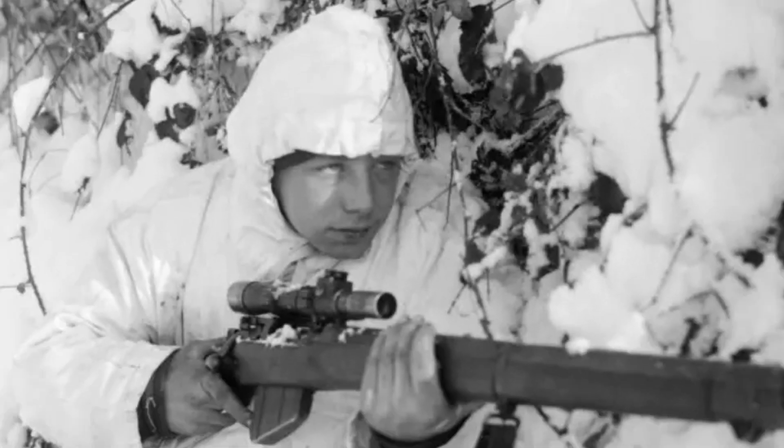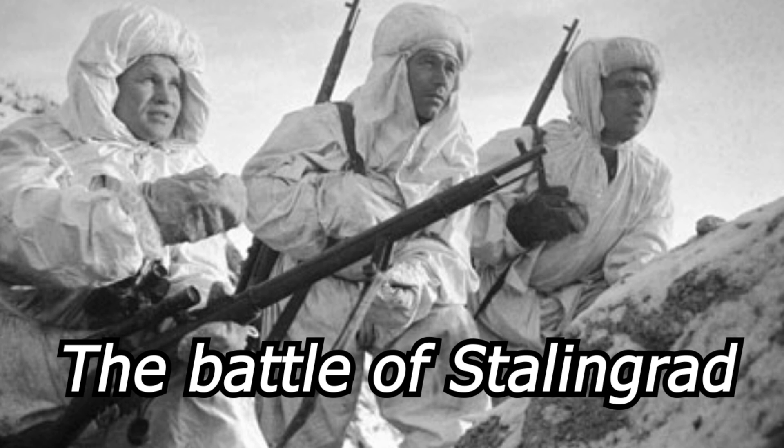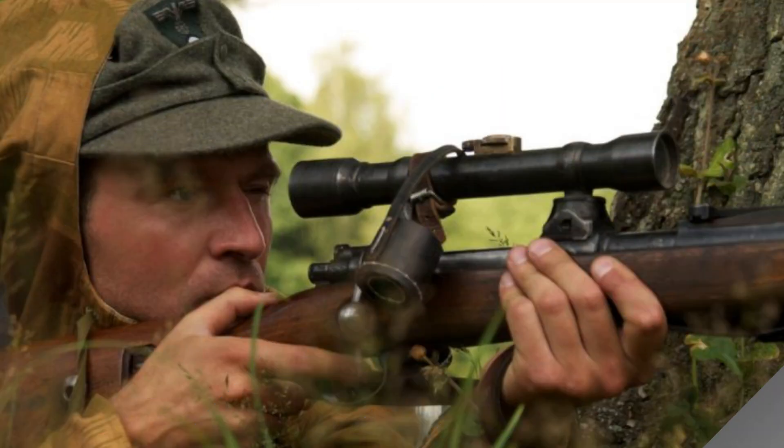Let's go back to World War II, where many techniques were still in progress — the Battle of Stalingrad. During this battle, both the Nazis and the Soviet Union used camouflage techniques. The Germans used camouflage netting to conceal their tanks and artillery, while the Soviets used natural cover like trees and rocks.